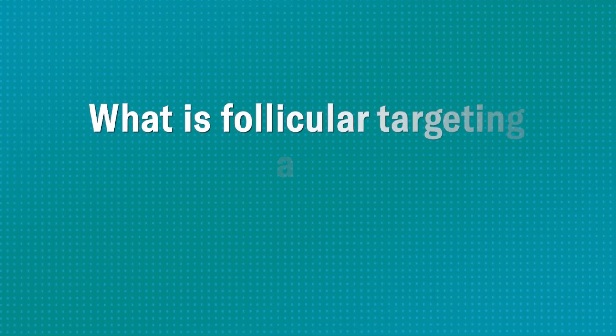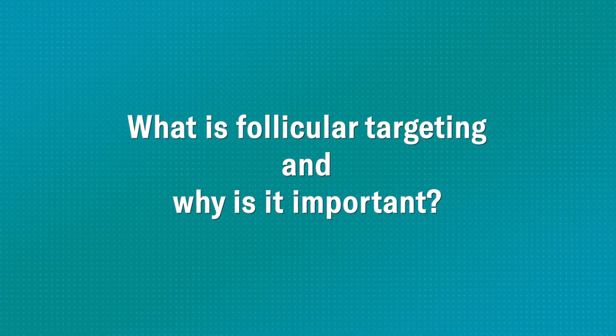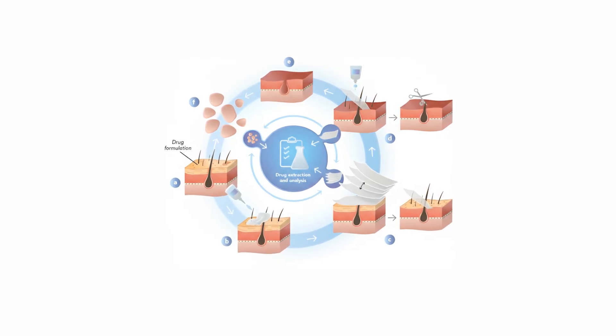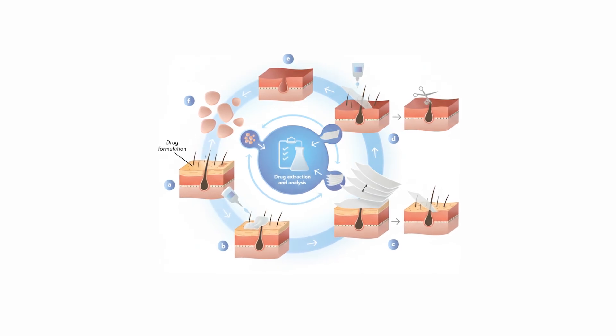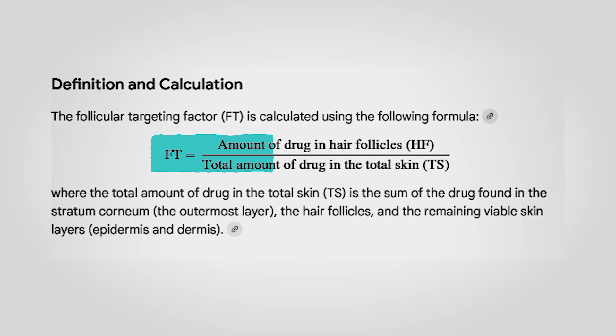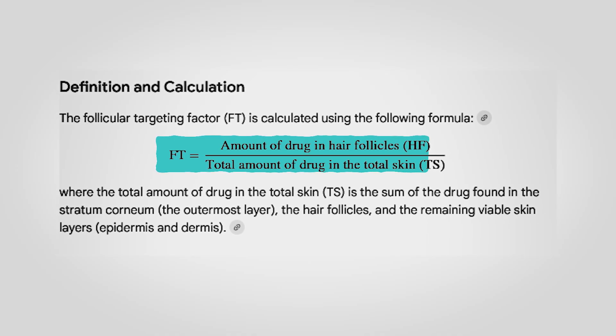The key metric we obsessed about throughout this whole study was follicular targeting factor. The follicular targeting factor is a measurement of how much of the dutasteride gets to the hair follicle versus the rest of the skin — a great measurement of the specificity of our delivery vehicle. Simply put: follicular targeting factor equals the amount of dutasteride recovered in the follicular shaft divided by the total amount of dutasteride recovered in all of the skin.